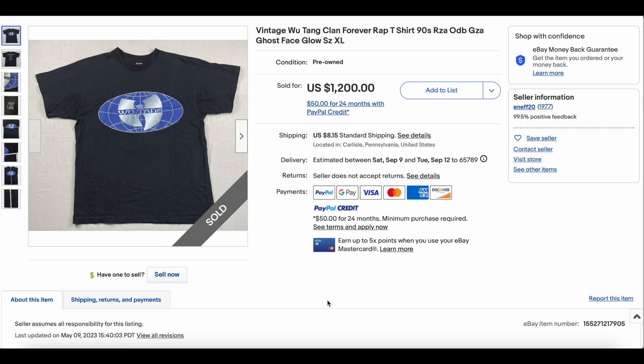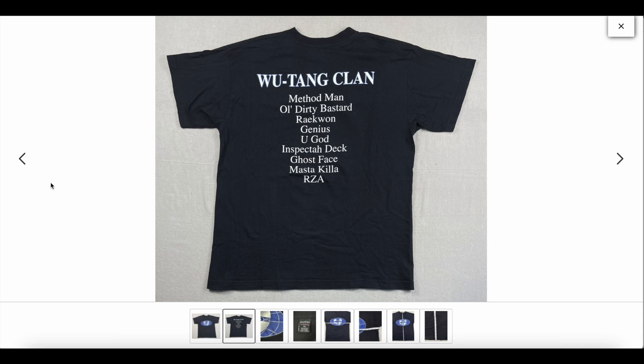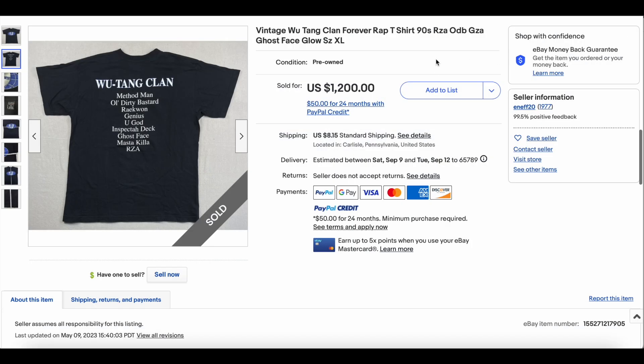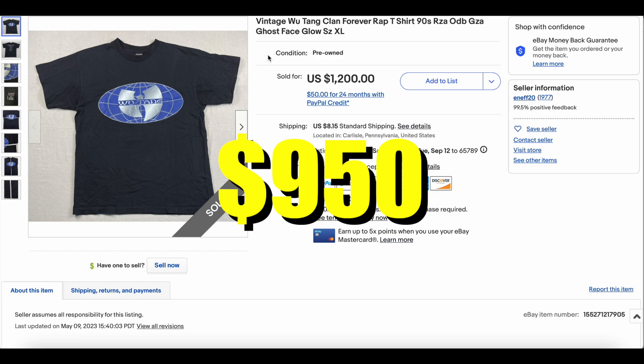Coming in at number 10, we have the Vintage Wu-Tang Clan Forever Rap T. We have seen this one on the list before — I think it actually ranked a bit higher last time. But this one looks great, fantastic condition. Not my personal favorite Wu-Tang t-shirt, but it's a really cool shirt and a must-have for any Wu-Tang collector. This one sold for $950.